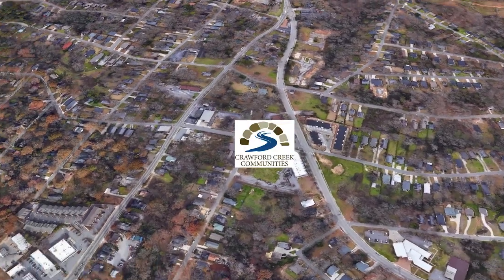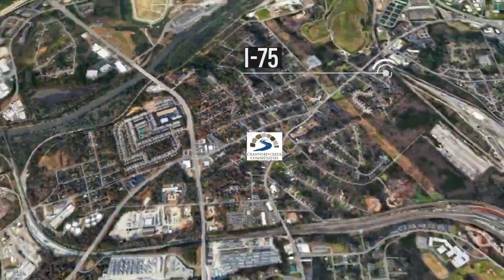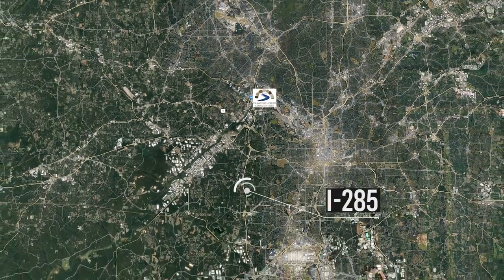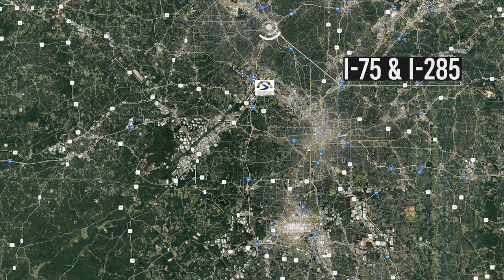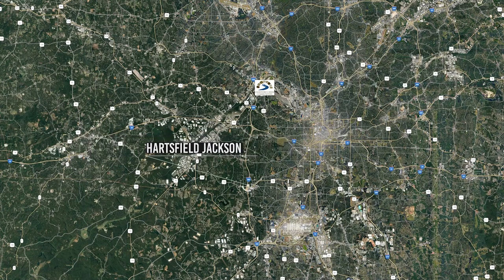We are on the Upper West Side of Atlanta. We are about three miles from 75 and Moores Mill Road, about two and a half miles from 285. From the Battery, we are less than six miles away, and we're probably about 18 miles from the Atlanta Airport. We're really easily accessible from a couple of major highways.